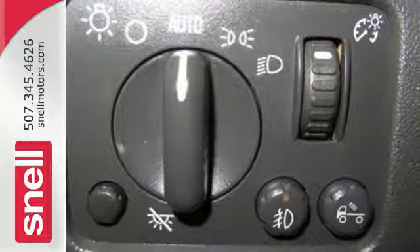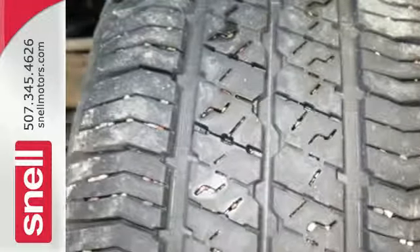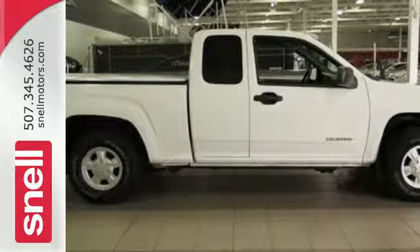With Chevy truck toughness and the agile handling of a compact pickup, this Colorado is an excellent choice for work or play.